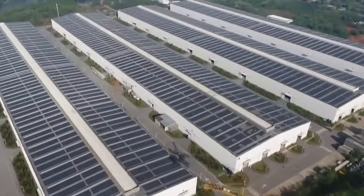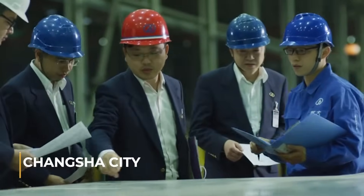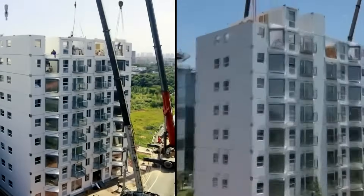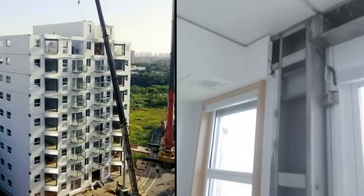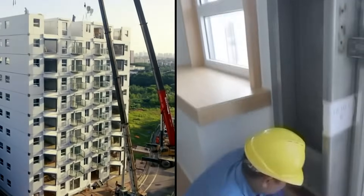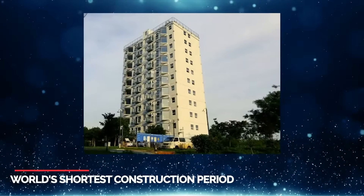Broad Group, the developer of the building, uploaded a video of the construction in China's Changsha City, which has gone viral. Broad Group has indicated the structure is earthquake-resistant and can also be disassembled and transferred to another place. This is the world's shortest construction period for a skyscraper of its scale.